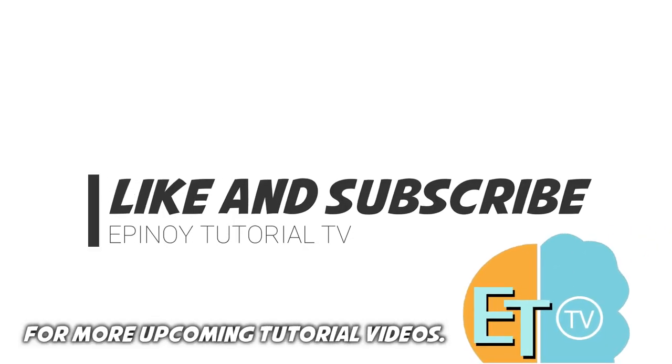I hope this video helps you. For more upcoming tutorial videos, like and subscribe to Epinoid Tutorial TV now.